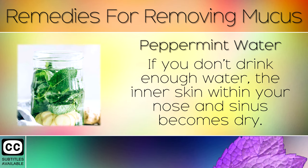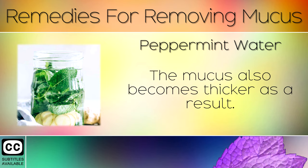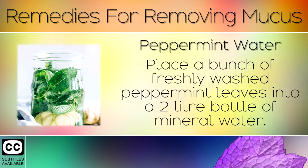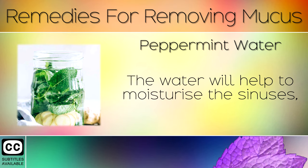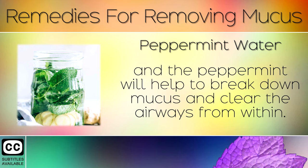Remedy 10: Peppermint Water. If you don't drink enough water, the inner skin within your nose and sinuses becomes dry and the mucus also becomes thicker as a result. Place a bunch of freshly washed peppermint leaves into a 2 litre bottle of mineral water. Allow these to infuse in the refrigerator and drink through the day. The water will help to moisturise the sinuses, and the peppermint will help to break down mucus and clear the airways from within.